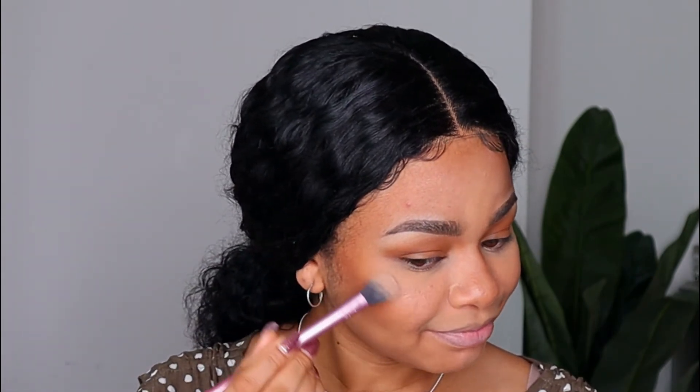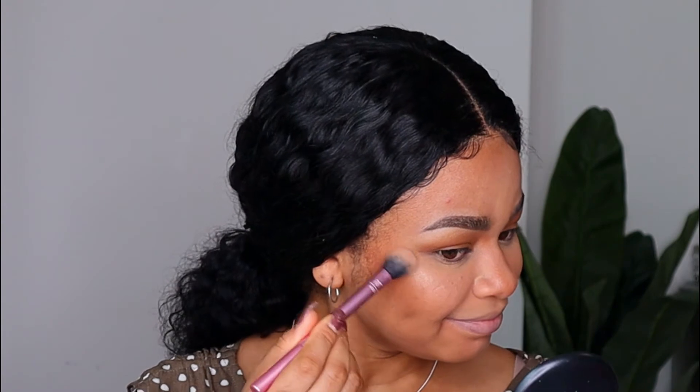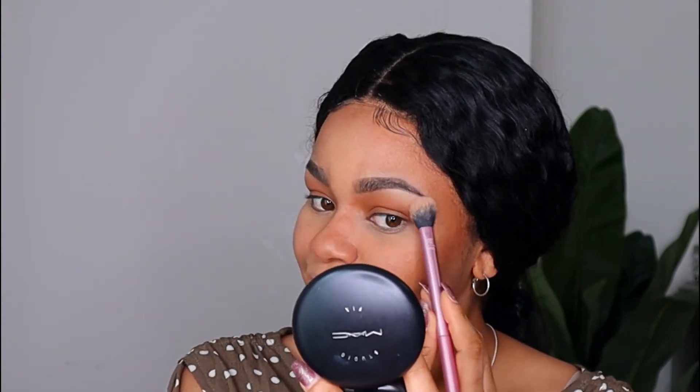To highlight my face, I'm going to use the same contour palette — taking the highlight shade and using a fluffy brush to highlight my cheekbones, the tip of my nose, and the bridge of my nose.